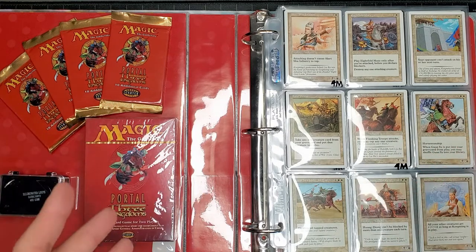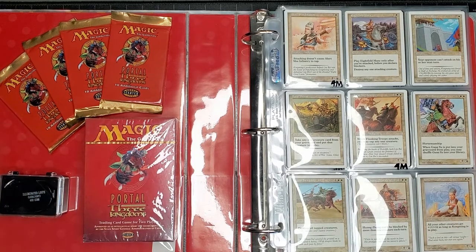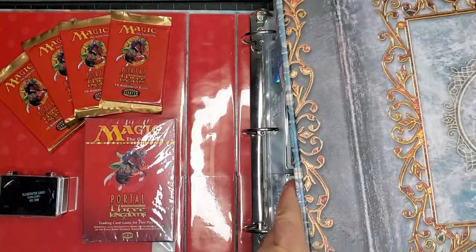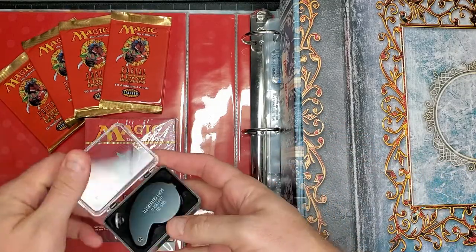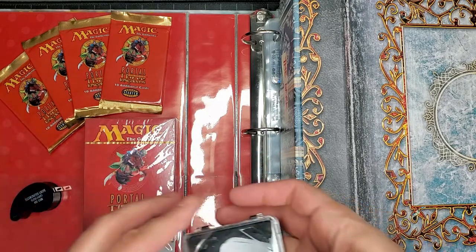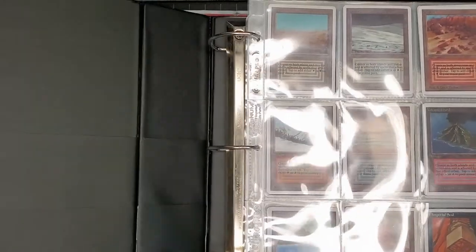I'm going to do so with Portal Three Kingdoms. I want to teach you guys a bit about what to look for if you're buying these old cards so you're not getting ripped off, because there are a lot of fakes out there. I'm going to demonstrate not just what an authentic P3K card is, but also show you little tricks on how to tell if the cards you're buying are real or not. You're going to need a jeweler's loupe — hands down you're going to need a jeweler's loupe to know whether or not the card is real or fake.